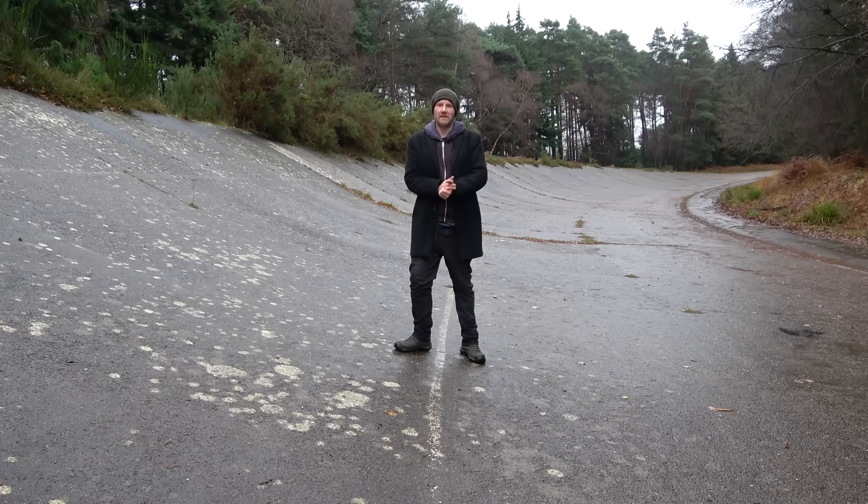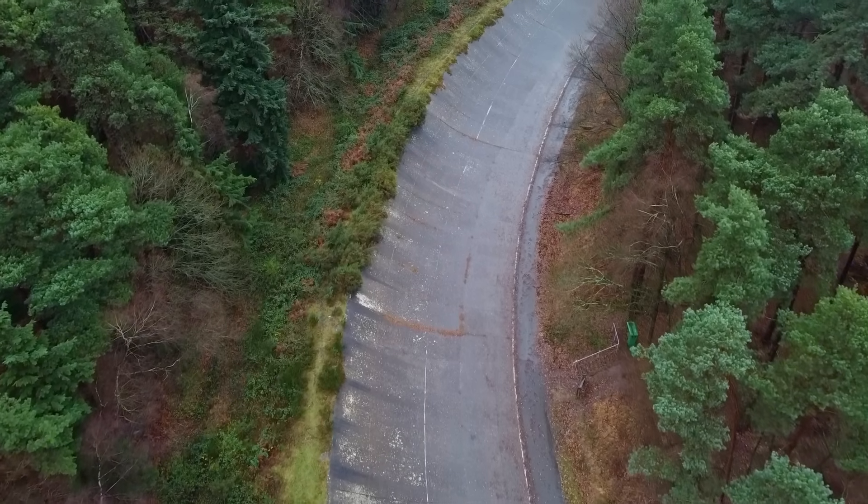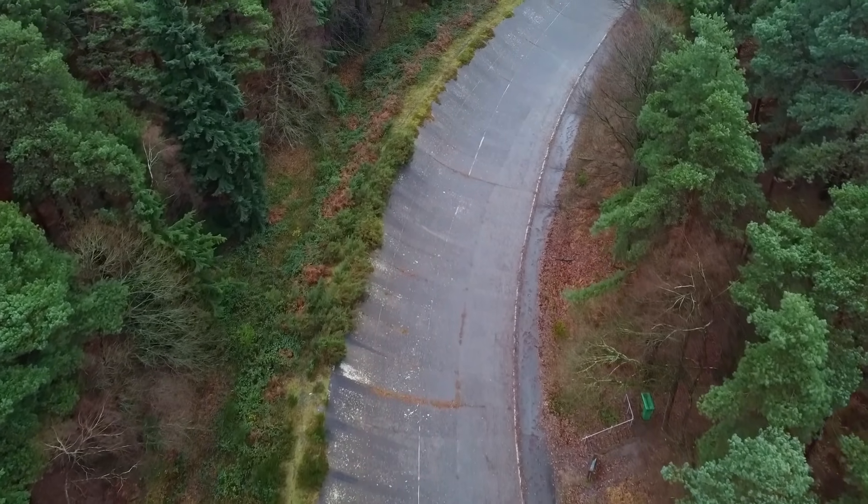Welcome to an abandoned vehicle test facility in Bucklers Forest, Crowthorne. The 102 hectare site opened in 1966, but its story begins a few decades earlier and about 20 miles from here.